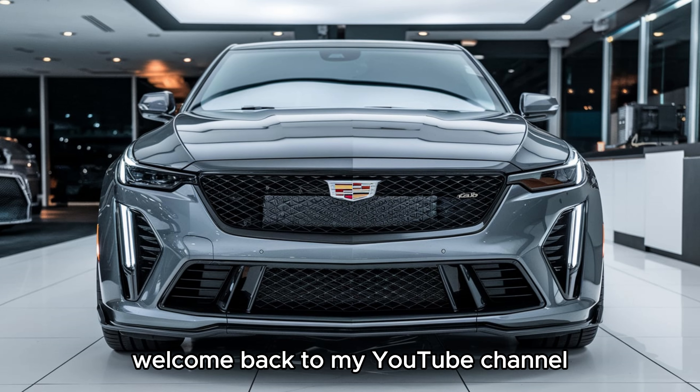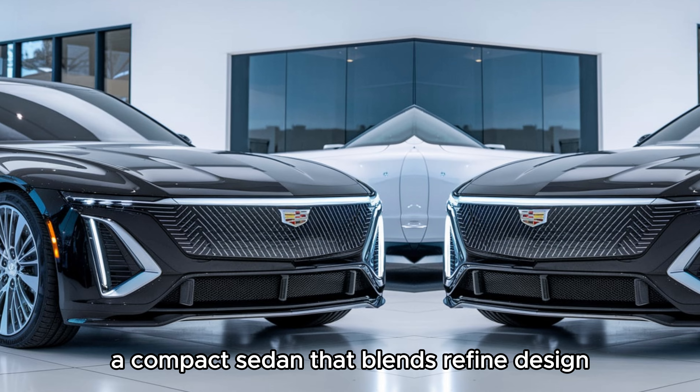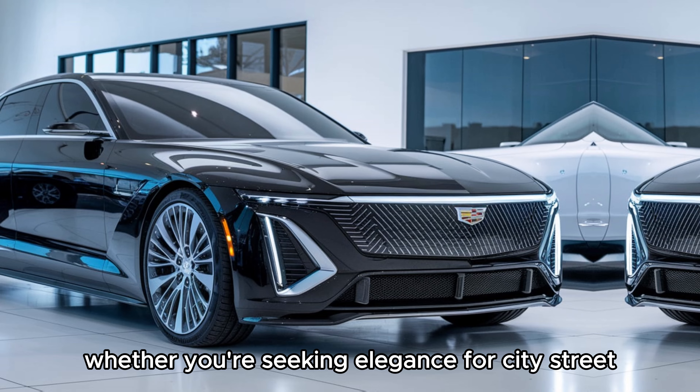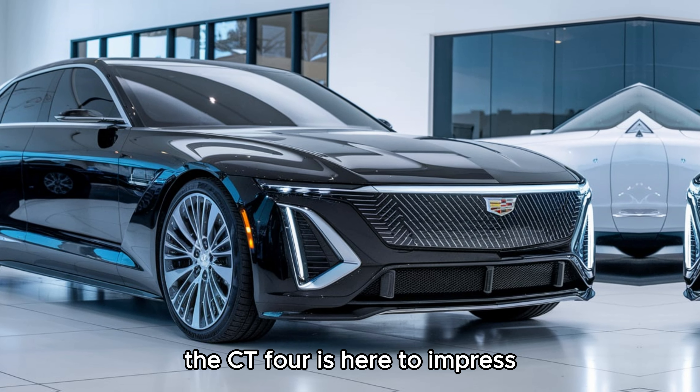Welcome back to my YouTube channel. The 2025 Cadillac CT4 is a compact sedan that blends refined design, cutting-edge technology, and thrilling performance. Whether you're seeking elegance for city streets or exhilaration for open highways, the CT4 is here to impress.